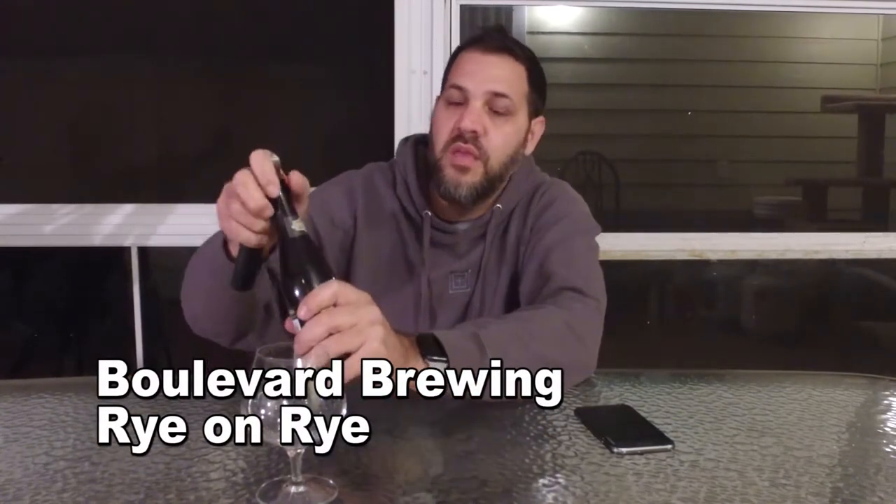This is called Rye on Rye from Boulevard. This is part of the Smoked House series, which I think is what they call their limited release series. This has the Smoked House series bottle cap.